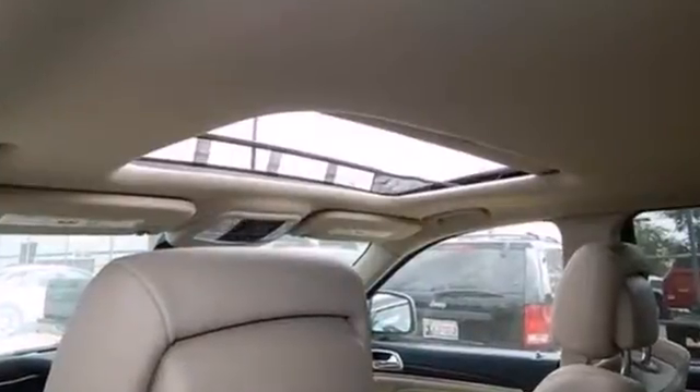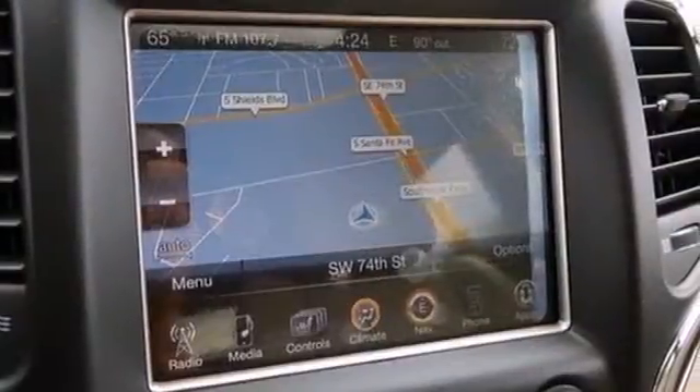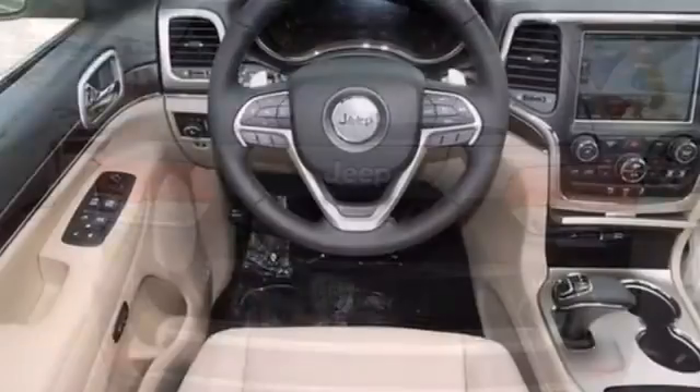The traction control system, anti-lock brakes with brake assist, and multiple airbags keep you protected. But what makes this Grand Cherokee truly stand out is the superior design and tradition that can only come from a Jeep.